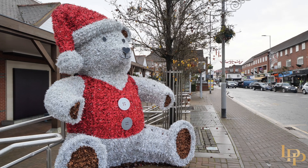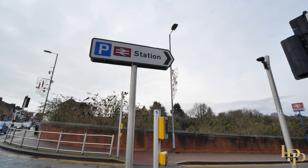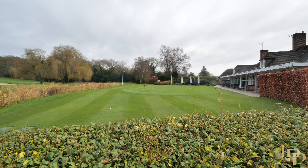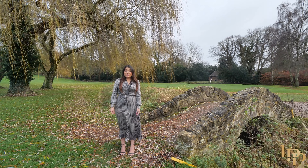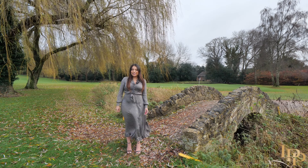Within 7 minutes you can be at Gerrard's Cross Station, where commuting to London is convenient with a 28-minute train journey to London Marylebone. Within a 13-minute drive you can be at the Gerrard's Cross Golf Club, known to be one of the most attractive golf courses in Buckinghamshire, with the River Misborne meandering past — there are few finer places to play golf.